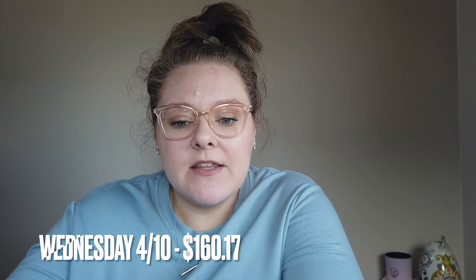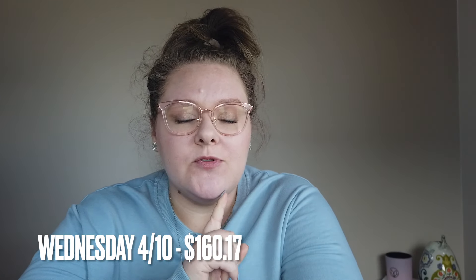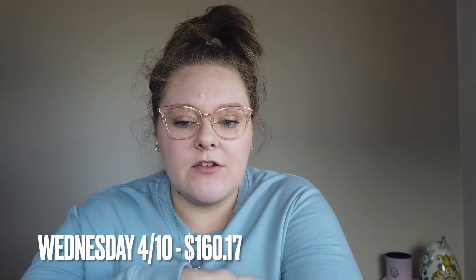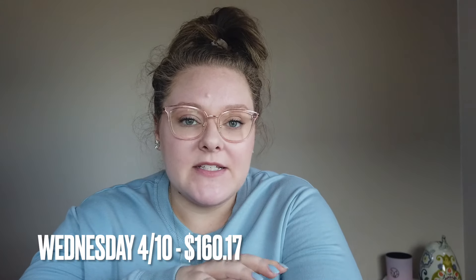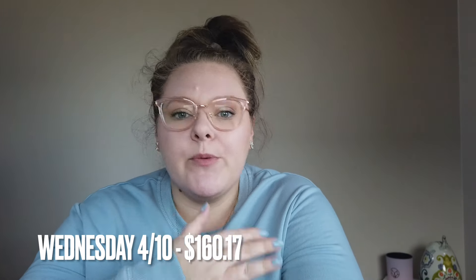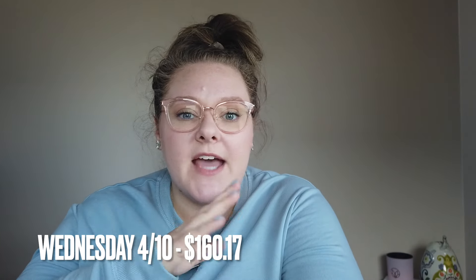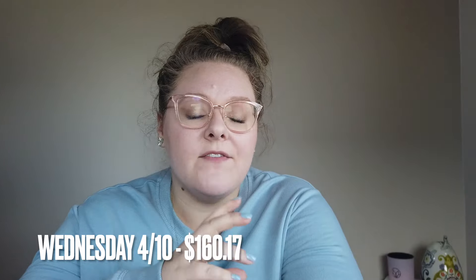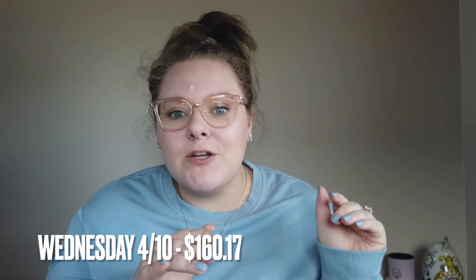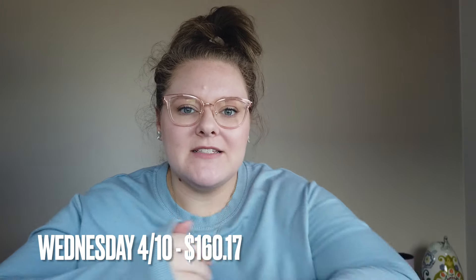Wednesday the 10th I spent $160.17. First I went to the post office and had to ship a package, which ended up costing $43.35. I put that out of my incidental category on my budget — it's kind of like my miscellaneous fund. We were shipping something down to my fiancé's parents, so we'll actually split that cost. This is a perfect example of why I have an incidental or miscellaneous fund for just little things like that that come up. I'm not going to have a budget item for shipping because I don't ship gifts very often, but when I need to, it's nice to have money to pull from.